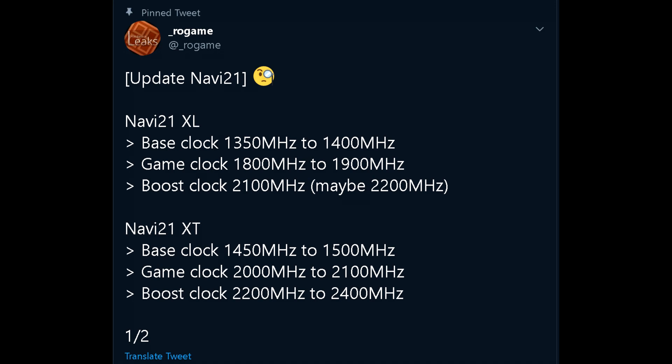Then for Navi 21 XT, base clock at 1450MHz to 1500MHz, game clock at 2000 to 2100MHz, and the boost clock at 2200MHz, all the way to 2400MHz. The reason why you might be seeing a range here is probably because they might be dealing with both an AIB model and also the reference specs, so that's why the performance might vary.